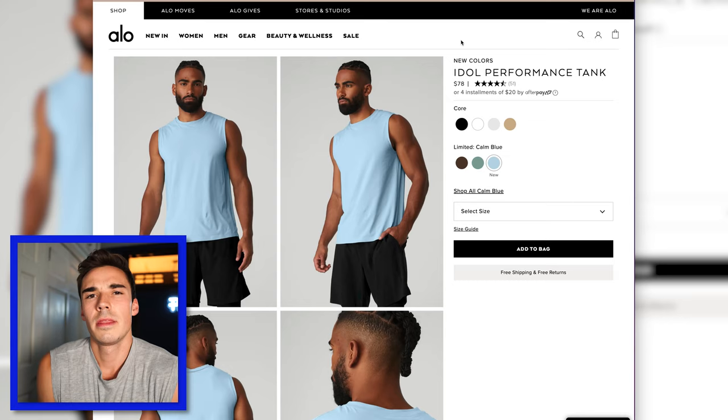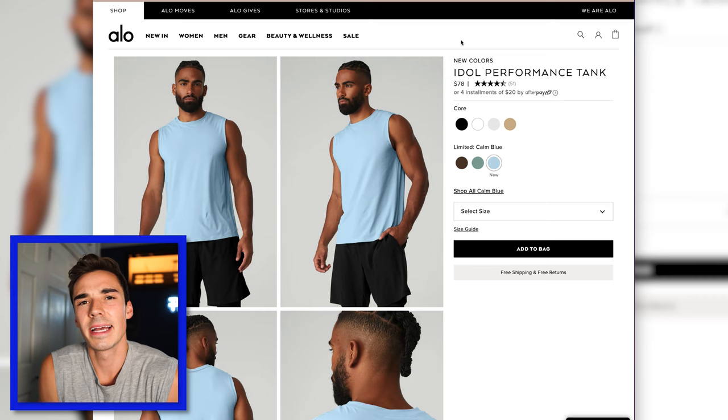The Idol Performance Tank I didn't love quite as much as the tee. Normally I'm a big tank guy, but for some reason this didn't have quite as much of a taper at the bottom, so it felt a little loose. I didn't love that. I did love the color — I thought that was really fun — but for $78, that is a little too expensive for a tank top. So I would say no to the Idol Tank.